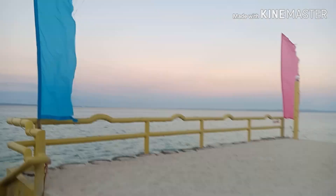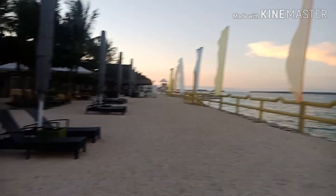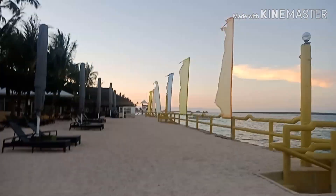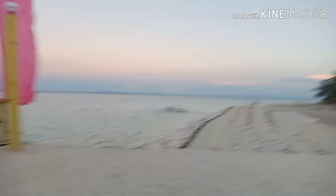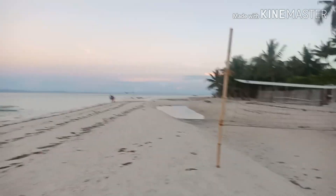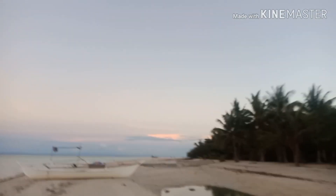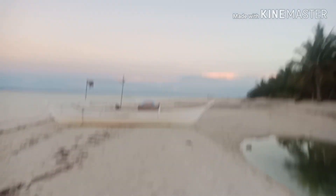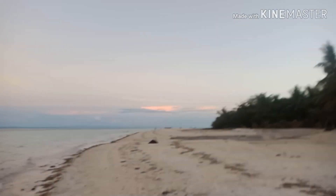This is the right side of Marlin Beach Resort if you're facing the sea. It's very nice, especially during high tide — you can really see the color, it's sky blue and very clear. At the moment it's low tide. There's a volleyball court here and you can just walk along the sandbar on this side.